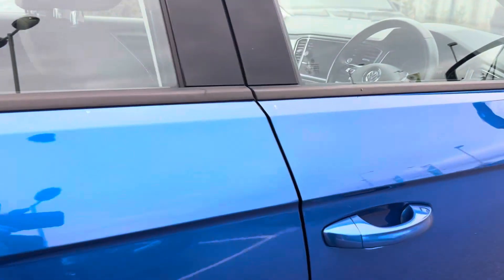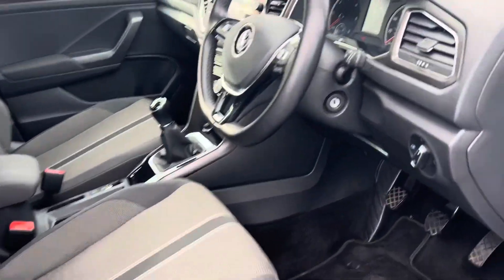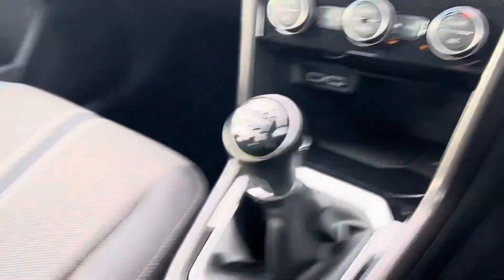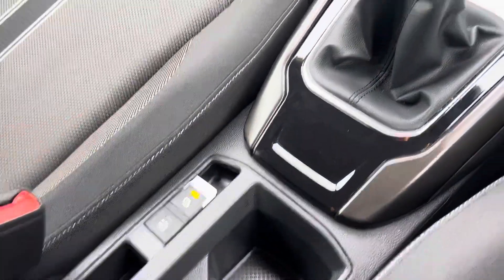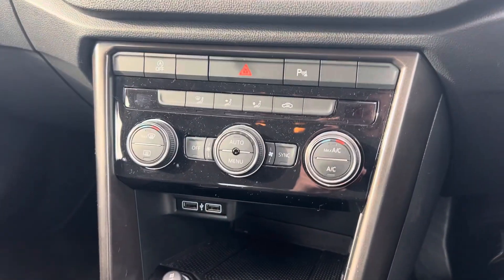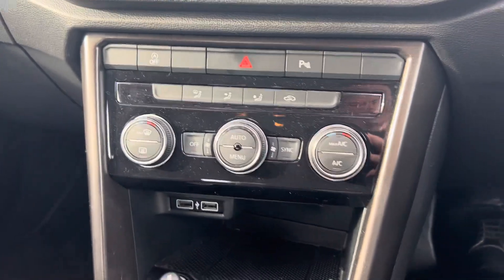And finally coming on to your front driver side, your automatic lighting that you see here, you've got your electronic parking brake with your auto hold and your manual gearbox. Coming on to your climate control as you can see here.